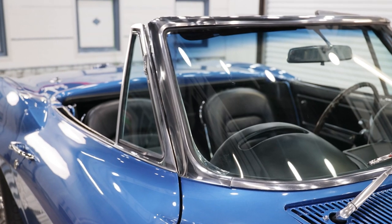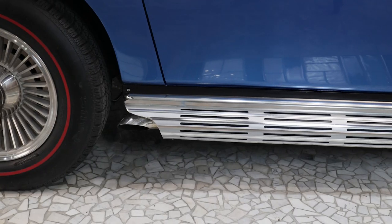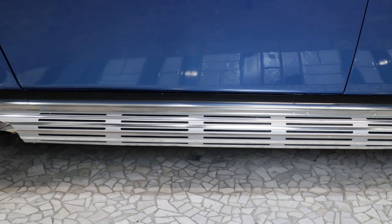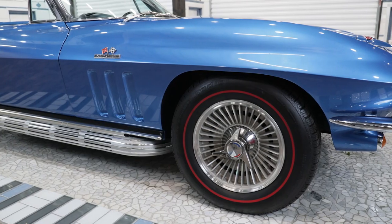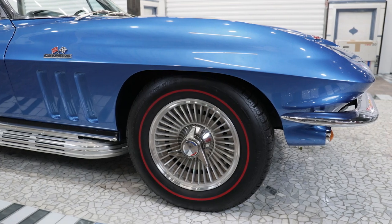All of the glass is stunning with the side glass going up and down with ease. You can see that the seals and weatherstripping look to have been replaced and are in great condition. This Corvette sports the iconic N14 side pipes that give the 427 an excellent sound. It's sitting on the factory P48 Kelsey Hayes knockoff wheels and redline tires.